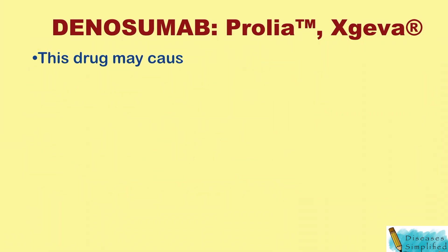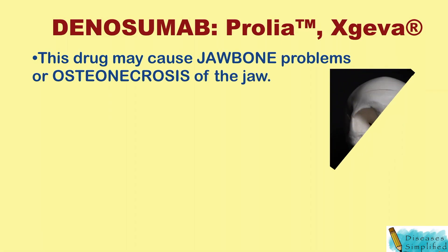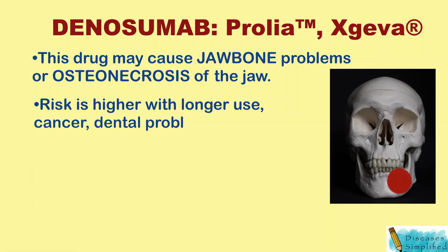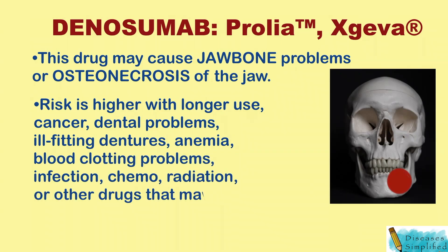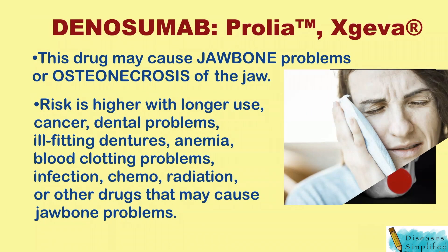This drug may cause jawbone problems or osteonecrosis of the jaw. Risk is higher with longer use, cancer, dental problems, ill-fitting dentures, anemia, blood clotting problems, infection, chemo, radiation, or taking other drugs that may cause jawbone problems. Call your doctor right away if you have jaw swelling or pain.